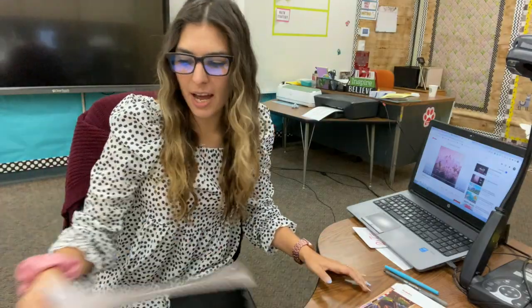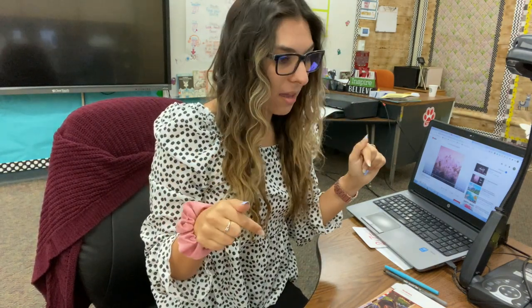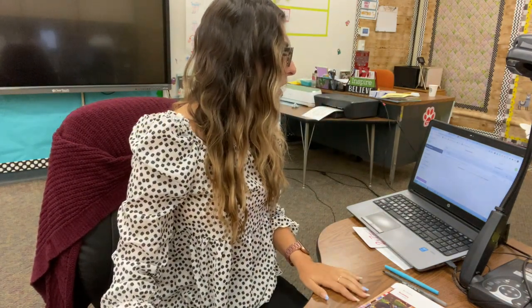We're moving on to math, and I want us to try something kind of new. We tried ClassKick for the first time yesterday — today we're going to try it with our math. Go to ClassKick on Clever, click GoMath 1.2, and it should take you to our assignments. We're going to walk through it together because I'm going to show you how to put in text boxes and all that.